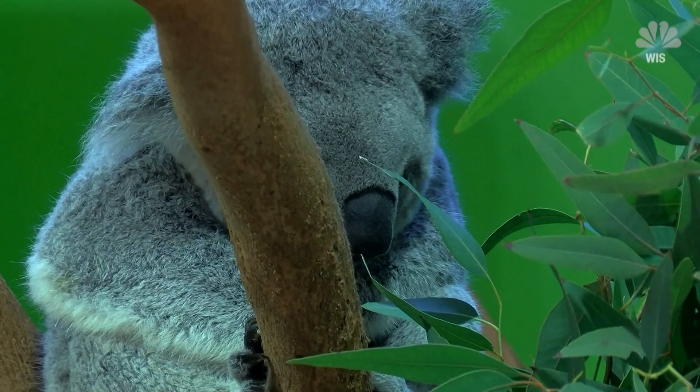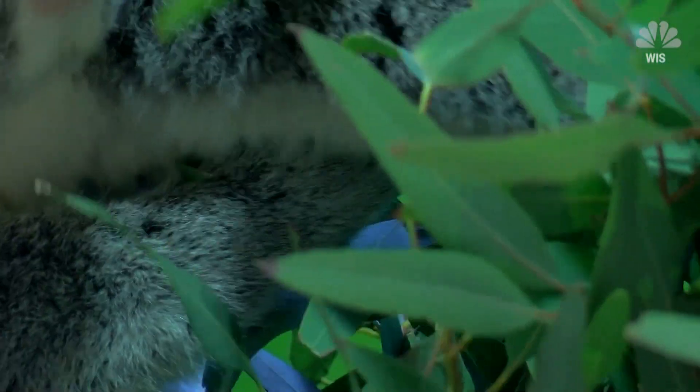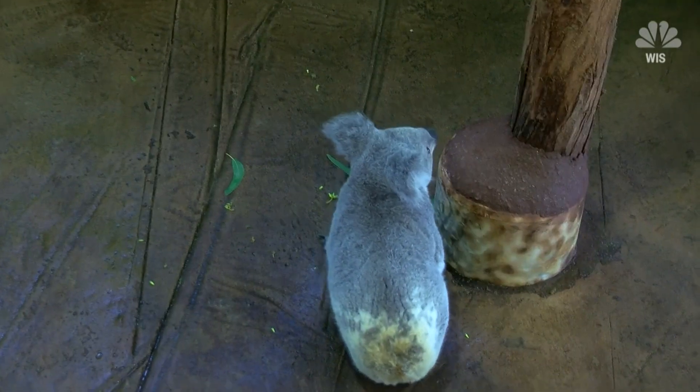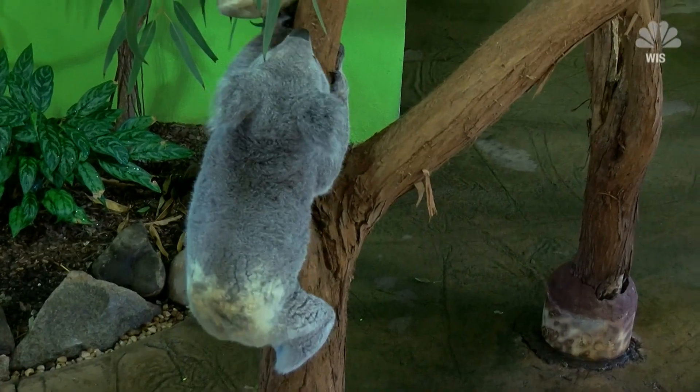And while we don't yet know the full extent of the impact to koalas in the wild right now, we do know the impact zoos like Riverbanks could have, as keepers now prepare Charlotte to become the next crucial piece in the conservation puzzle.